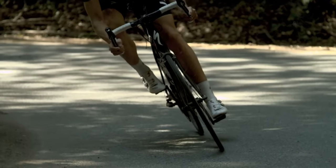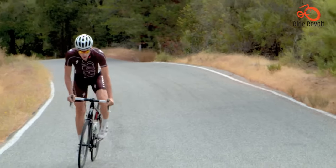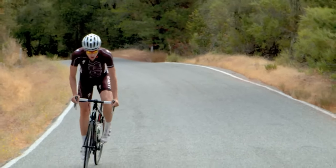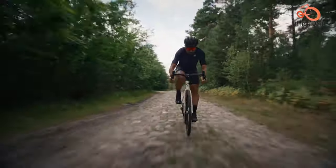Combined with Specialized's ultra-swooped Hover Bar position, you enjoy an astonishingly smooth yet precise ride quality that feels more gravel than road.